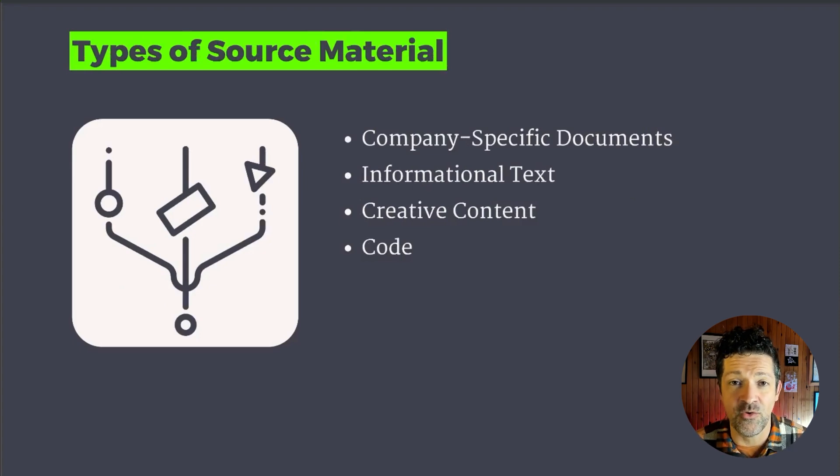This is my number one focus and I'll be doing a ton of videos on this. This is just starting to scratch the surface, but here are some things you can think about collecting into these various knowledge bases: company-specific documents, your procedures, your policies, allowing your team to access them, things that are customer-facing that you may want to use in chatbots or other resources, any sort of informational text.